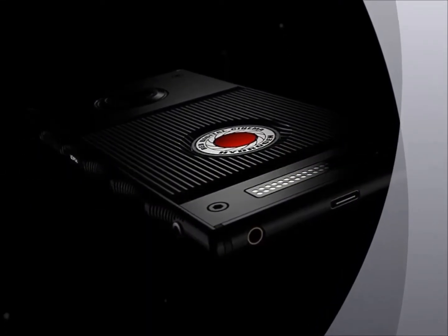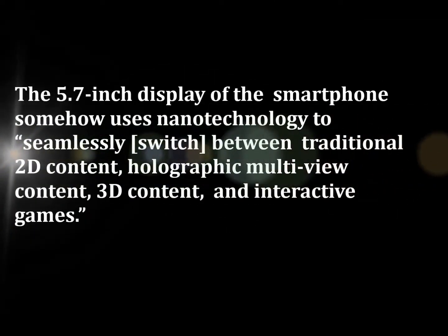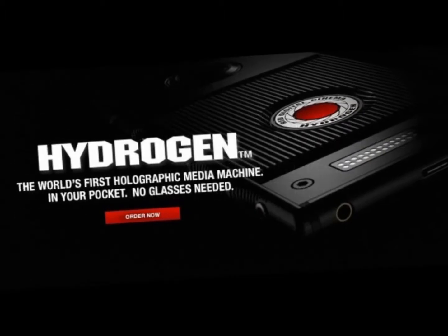A recently shared press release for Hydrogen One says that the 5.7-inch display of the smartphone somehow uses nanotechnology to seamlessly switch between traditional 2D content, holographic multi-view content, 3D content, and interactive games.